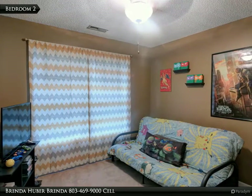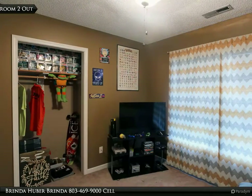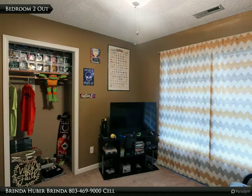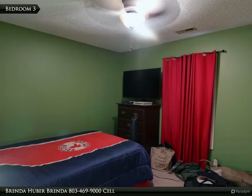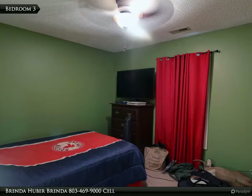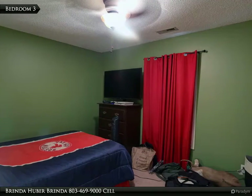Bedroom two has carpet, a ceiling fan, a closet, and measures 10 feet 8 inches by 10 feet 6 inches. Bedroom three has carpet, a ceiling fan, a closet, and measures 13 feet 2 inches by 10 feet 6 inches.